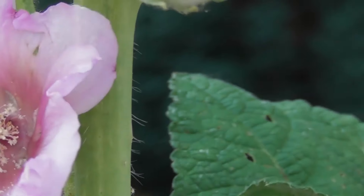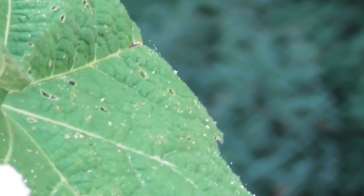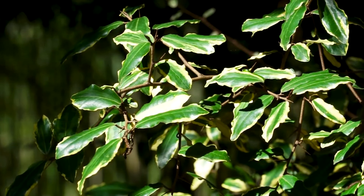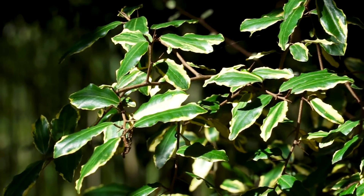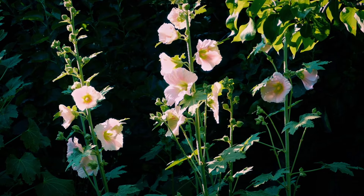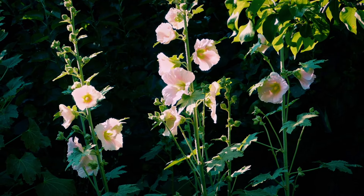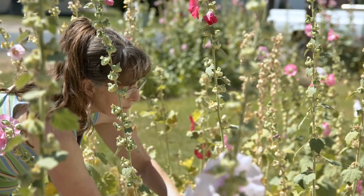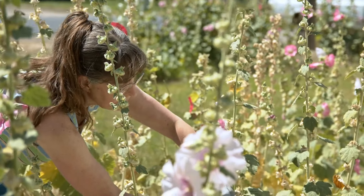Typically reaching heights of five to nine feet, the plant grows almost entirely upright, with flowers arranged along the stem. Its leaves are characterized by five to seven lobes. Flowers come in shades of white, pink, red, or yellow, measuring about three inches or more across. Hollyhocks have a tendency to self-seed and can become invasive in regions beyond their native habitat.